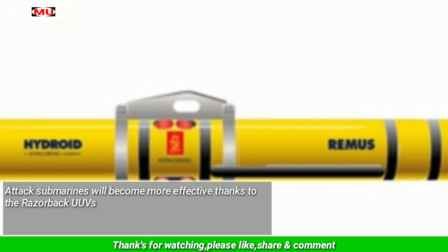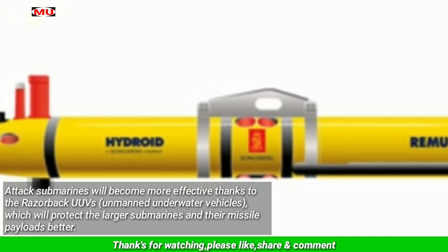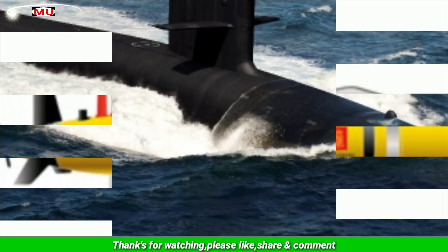Attack submarines will become more effective thanks to the Razorback UUVs, unmanned underwater vehicles, which will protect the larger submarines and their missile payloads better. The US Navy is finally adding underwater drones to its fleet of nuclear attack submarines.